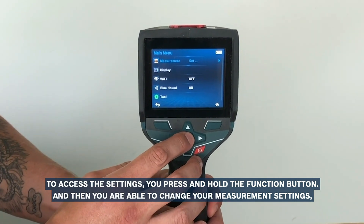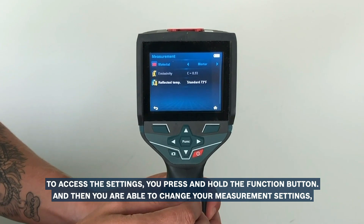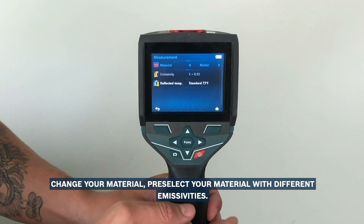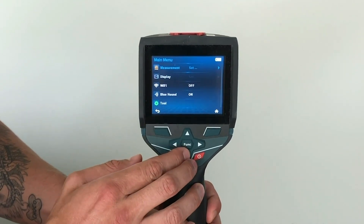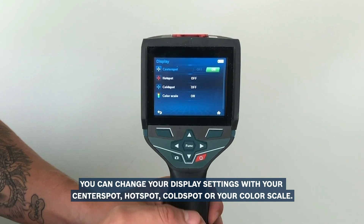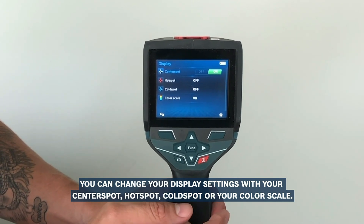This machine is pitched to professionals who recognize and value Bosch's reputation for reliability and quality. It offers visible light and IR images which can be overlaid for clarity, and data can be transferred via Wi-Fi or USB. Images can be shared and viewed on smartphones or computers.